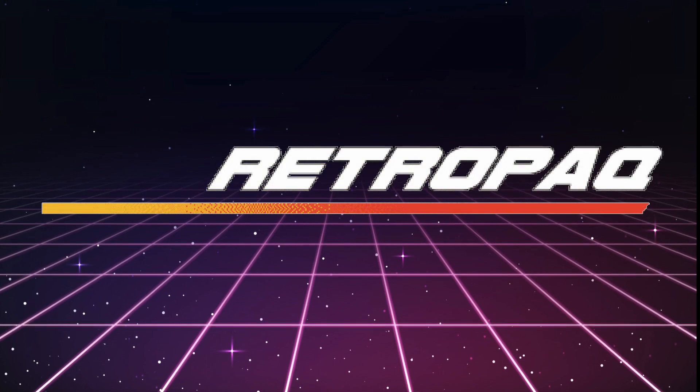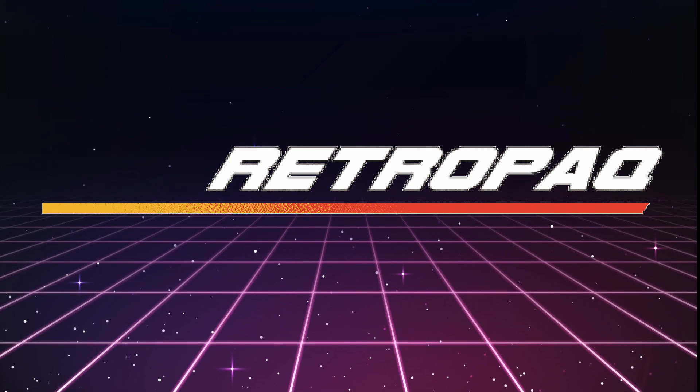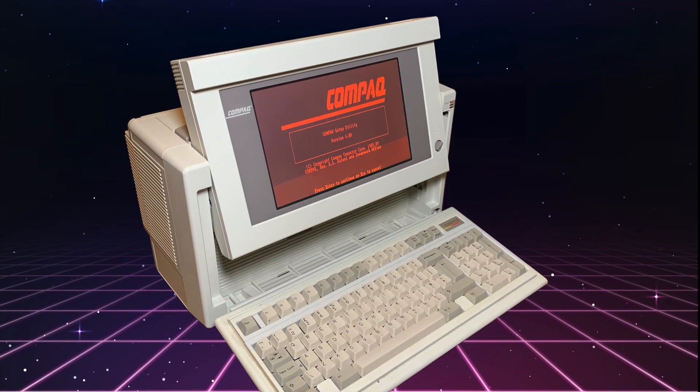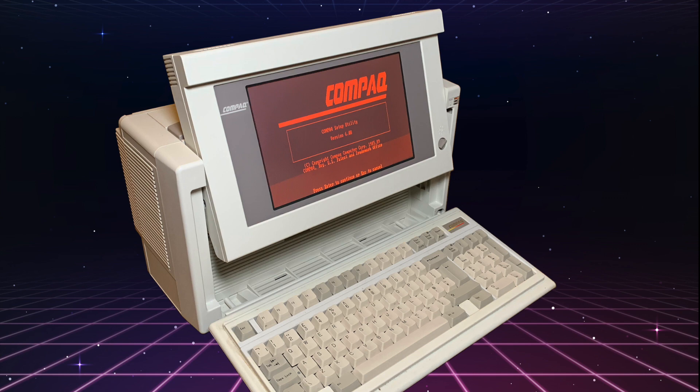Welcome to RetroBack, where we take a look at retro compact computers and other vintage technology. For my first video, we're going to take a look at the computer that made me fall in love with retro computing: the funky and so very 80s compact portable 386.